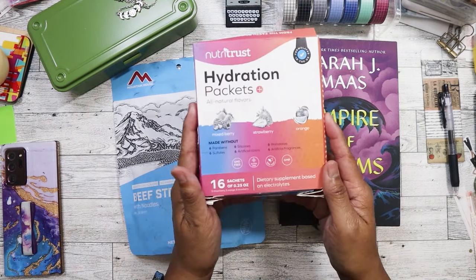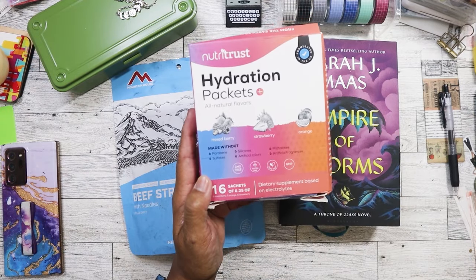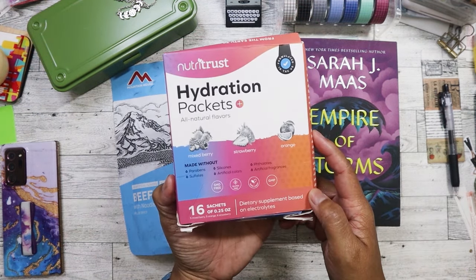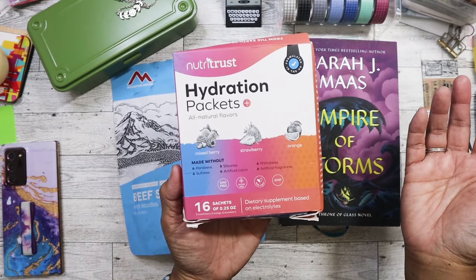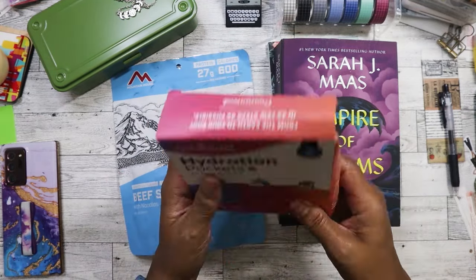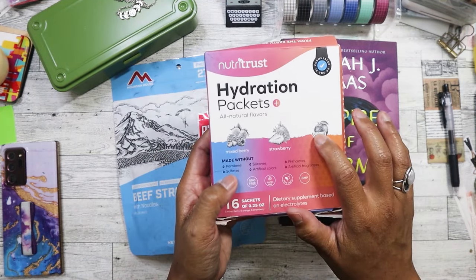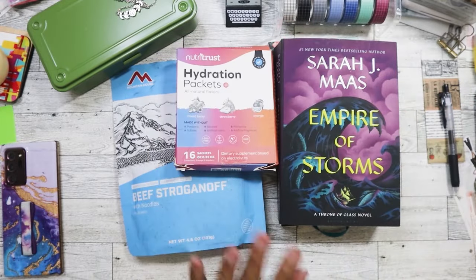I have a hydration pack here - I actually have two. I got this one yesterday for $1. I always need these for when I go work out at the gym. My favorite one to drink is the Prime, but I always get the packets or sachets. I've never tried this one, but I like the fact that it's got three different flavors: mixed berry, strawberry, and orange. I'm excited to try the orange and mixed berry because a lot of the ones I keep finding always have strawberry.